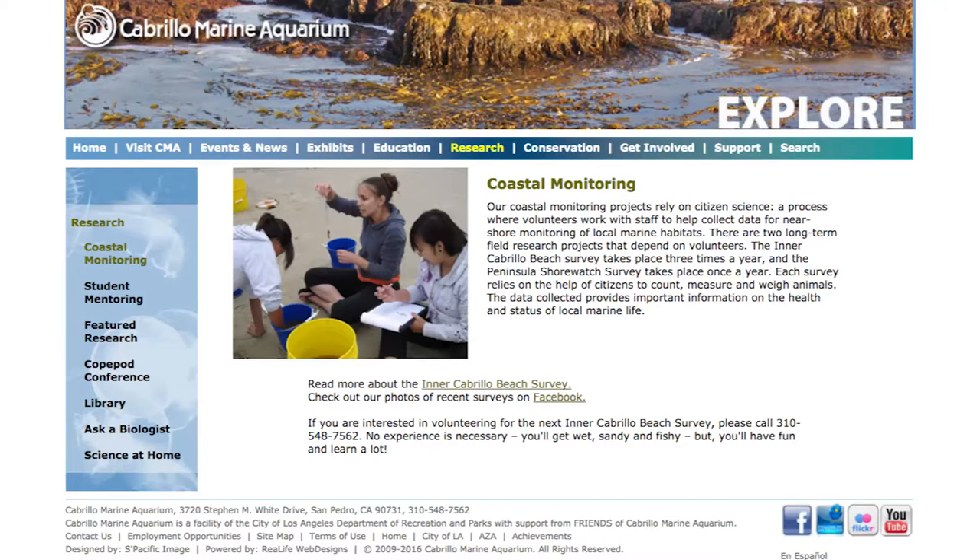Can you give me a little outline of the different types of research that you are in charge of? We have a field research program here at Cabrillo Marine Aquarium, and we have three pretty long-term surveys that we do. One of them is a rocky intertidal survey called Peninsula Shore Watch, and that one started in 1975 by our director emeritus, Dr. Suzanne Lawrence Miller.